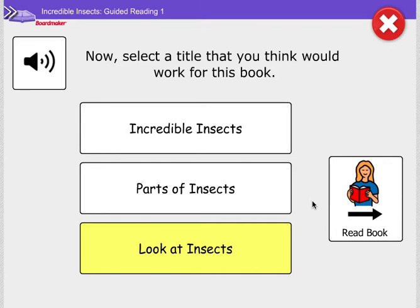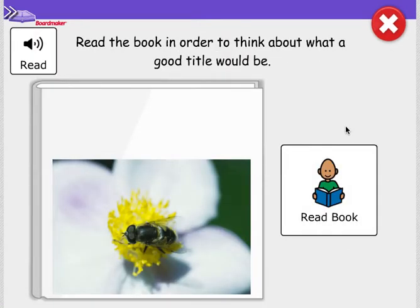Now let's read the book with words and see if we still think Look at Insects might be a good title or maybe something else. Let's read the book in order to think about what a good title would be. You can listen along as I read or you can pause in between each page to read by yourself. Here we go.